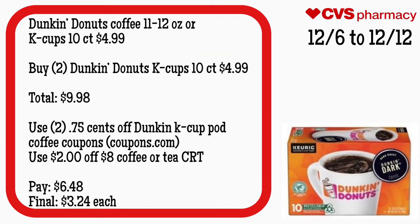Dunkin' Donuts coffee, the 11 or 12 ounce, or K-Cups 10-count, will be $4.99. Grab two Dunkin' Donuts K-Cups, the 10-count, for $4.99 — your total is $9.98. Use two $0.75 off Dunkin' K-Cup coffee coupons — there should be one in your app and some on Coupons.com — and a $2 off eight coffee or tea CRT. Pay $6.48. Final cost is $3.24 each.